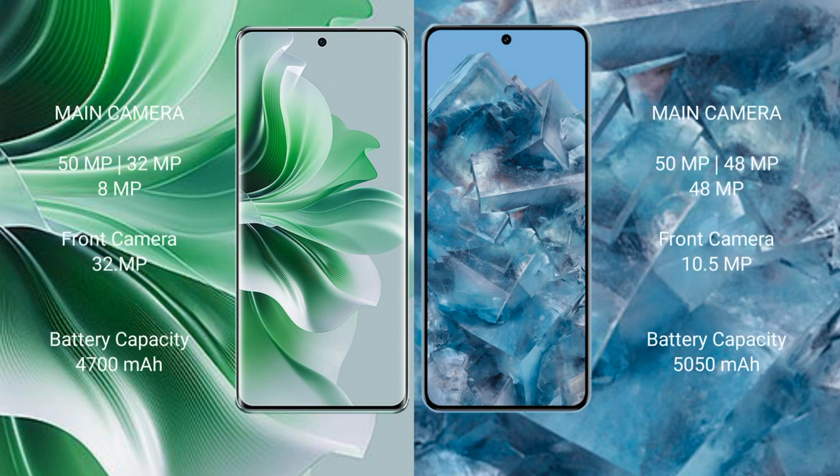The Oppo Reno 11 Pro features a triple rear camera setup: 50MP plus 32MP plus 8MP, with a 32MP front camera. The Google Pixel 8 Pro has a triple rear camera setup: 50MP plus 48MP plus 48MP, with a 10.5MP front camera. The Oppo Reno 11 Pro has a 4700mAh battery with fast charging support.